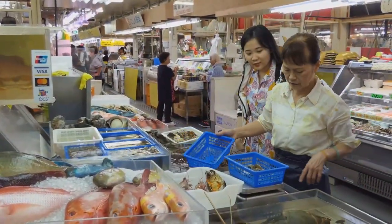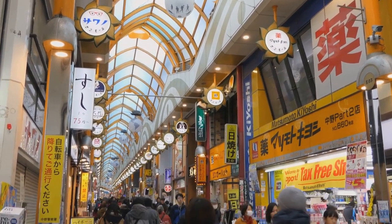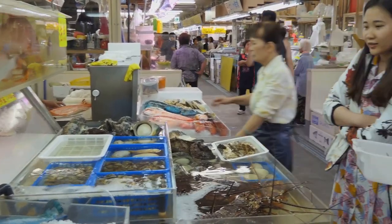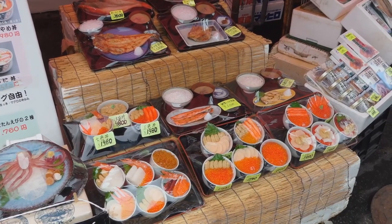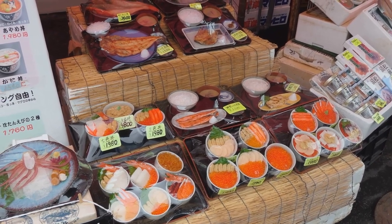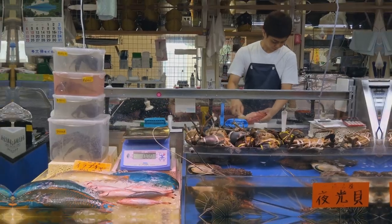Next up at number 14, we have the Nishiki Market. This bustling marketplace, fondly known as Kyoto's Kitchen, is a paradise for foodies. With over 100 stalls, it offers an array of fresh food and local specialties, ranging from seafood and pickles to sweets and snacks. Whether you're a culinary enthusiast or a casual tourist looking for an authentic taste of Kyoto, Nishiki Market is the place to be. And the best part? It's absolutely free to enter. Nishiki Market, a foodie's paradise.